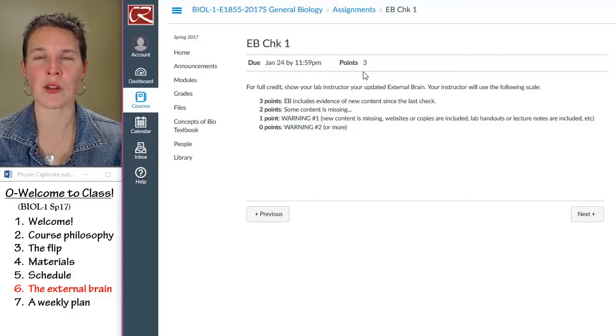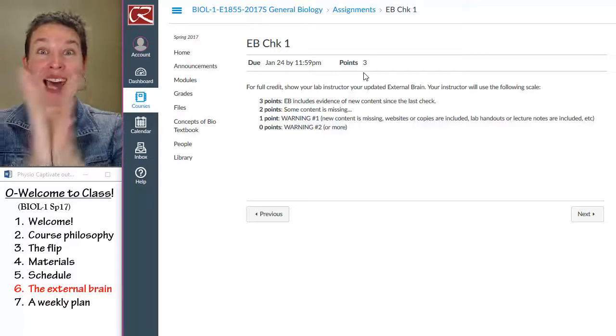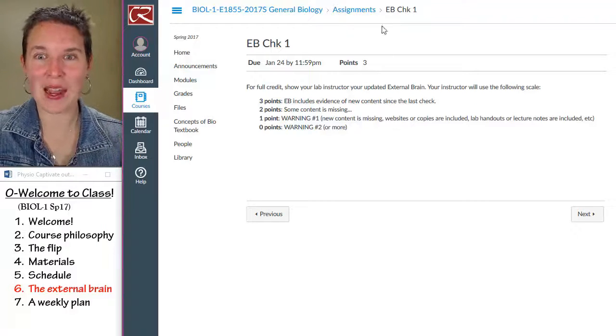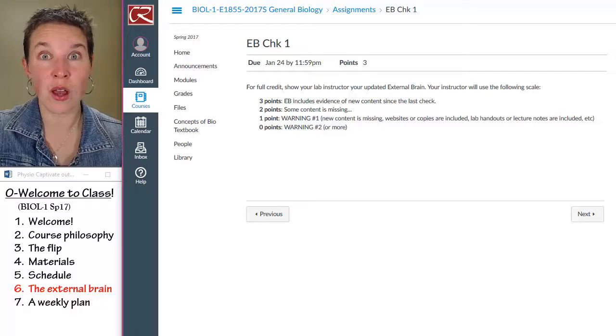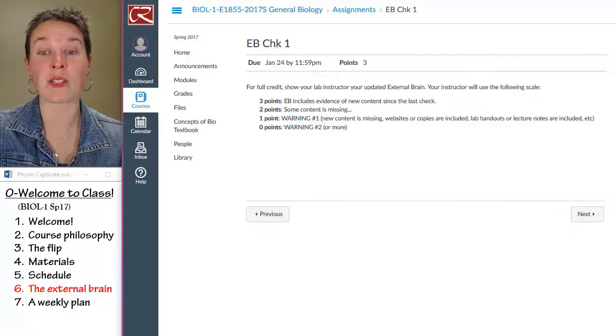And what else do you want to know about the external brain? Nothing? Okay, all right. The last thing we're going to do is go back to that schedule and talk about your week so that you know how to carve out the time you need to prep for this class.